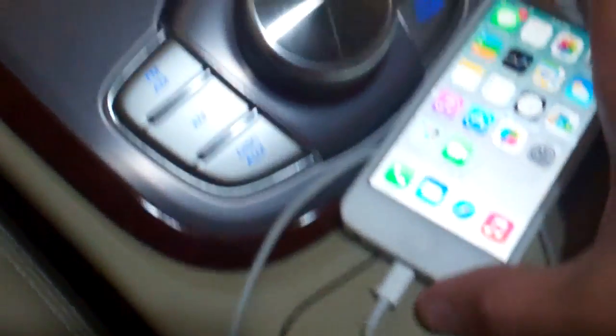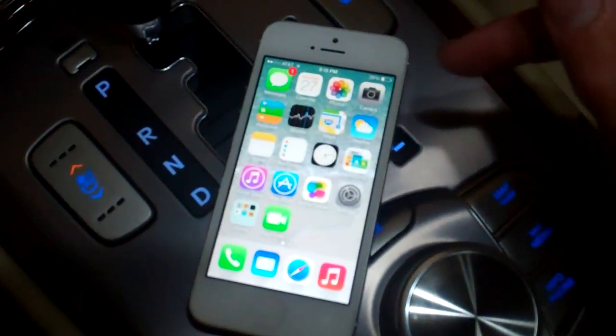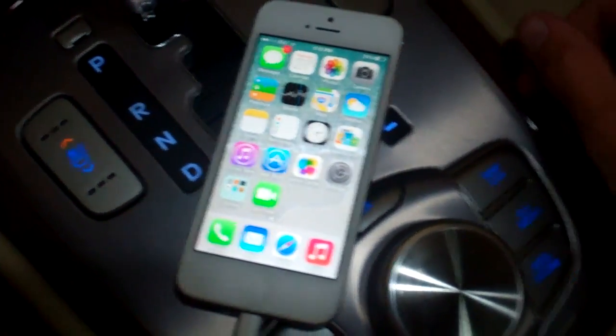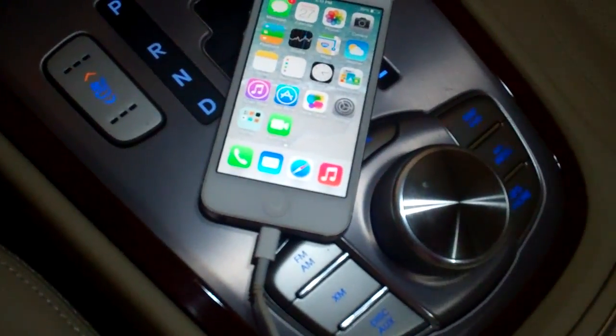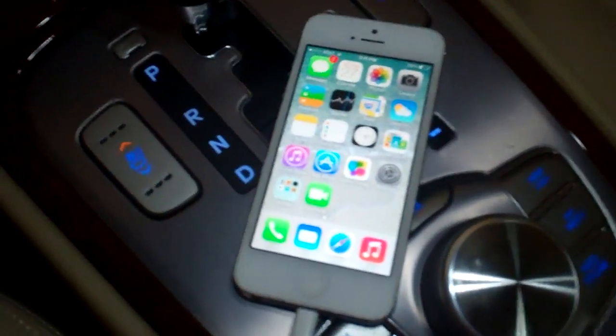The 2012 Genesis has a 3.5 millimeter input right there, so you throw in your auxiliary cable and play your music. It also has a powered USB port right there. I plug in the USB cable to my phone - iPhone 5, iOS 7 beta 3. That's not the problem though, because on iOS 6, and even back on iOS 5 with the iPhone 4S, it did the same thing.